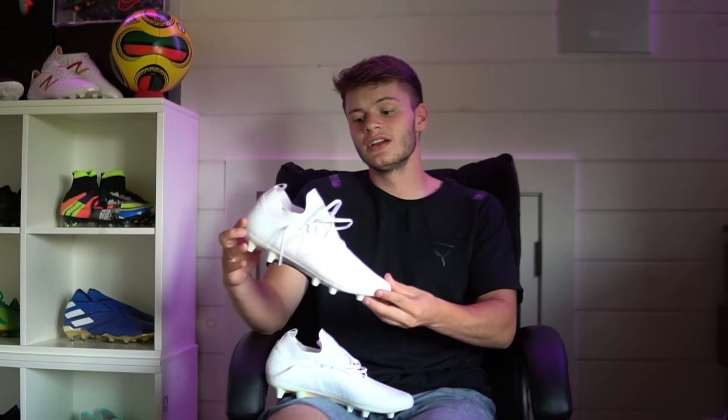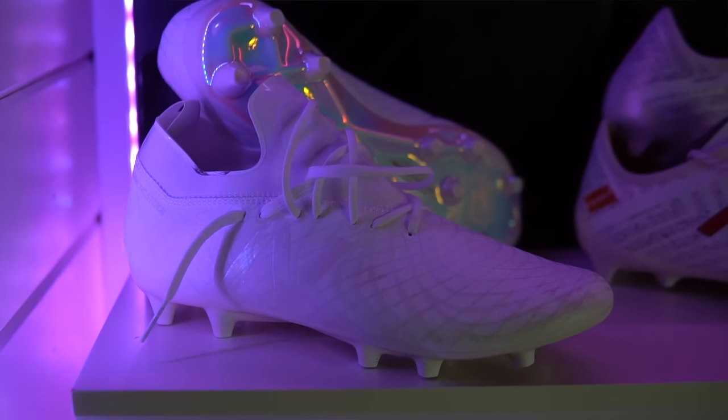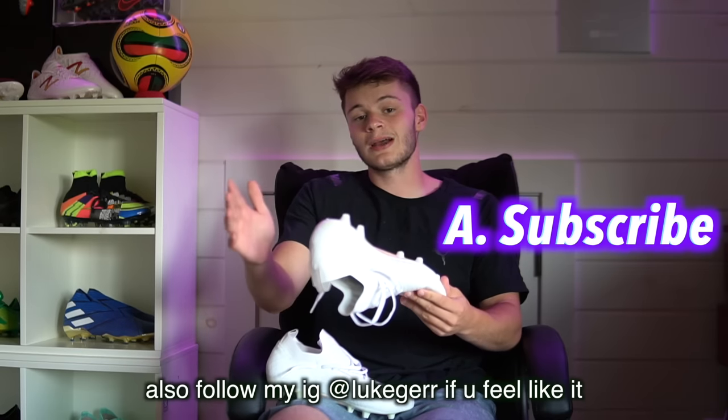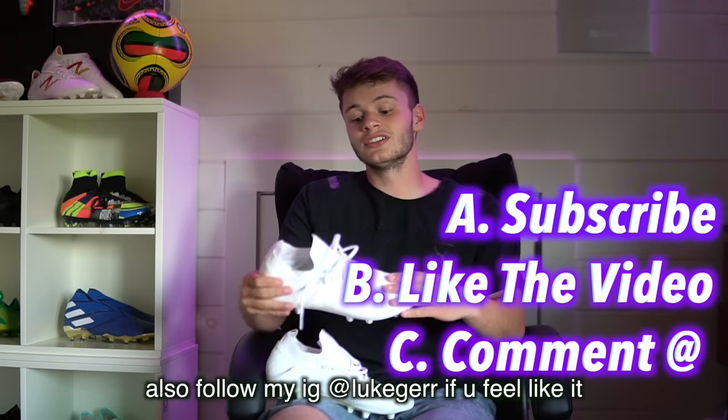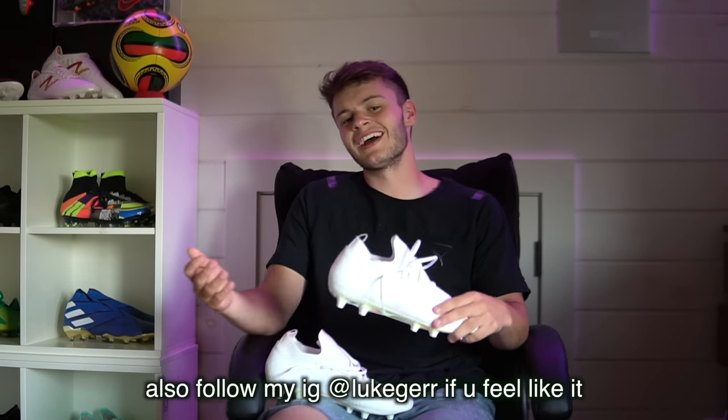Before that, I wanted to announce our next giveaway. It is on these right here — a limited edition New Balance Tequila, brand new, size 9.5. To enter, you guys know the drill, but I'll say it anyway: just subscribe to the channel, like the video, and comment your Instagram name down below. And if you want to follow my personal, go for that as well, but you don't have to. Anyway, let's jump right into it.